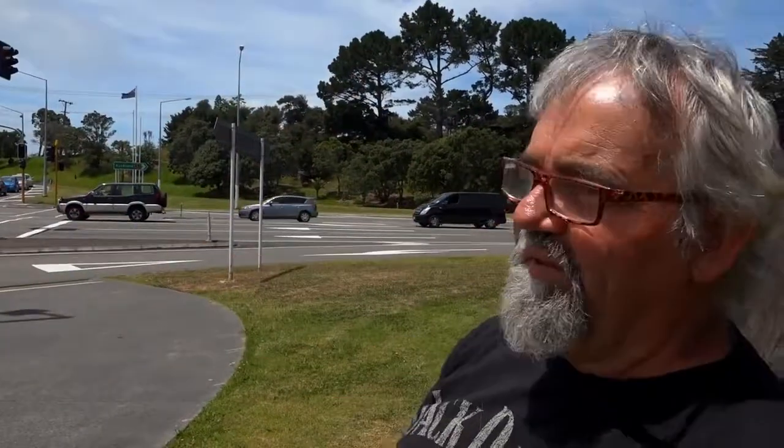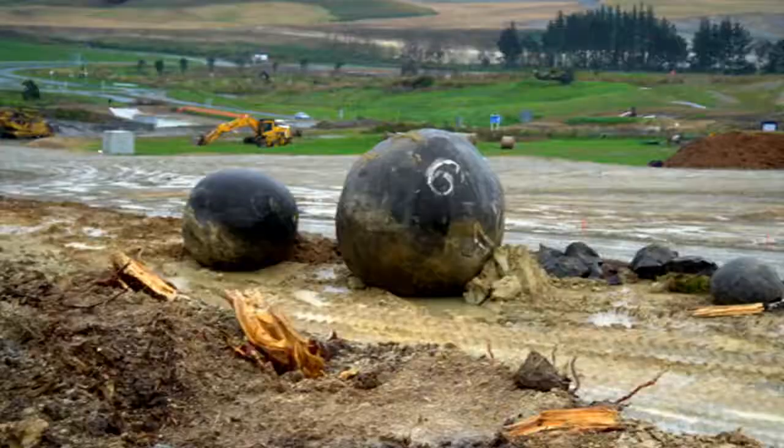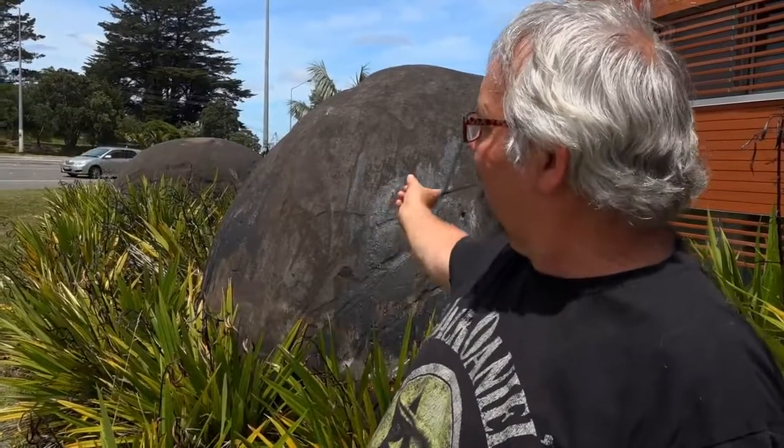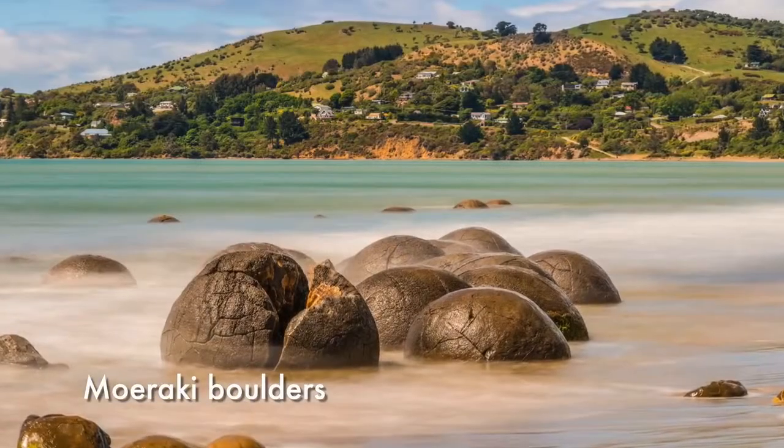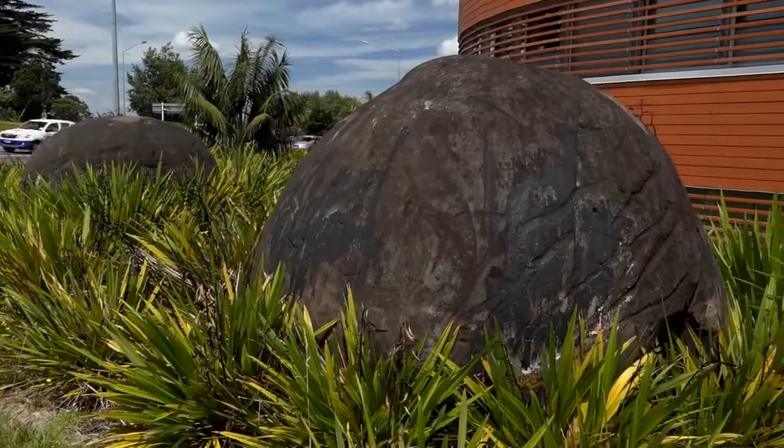We're now at Silverdale. In 1971, there was a great big hill here that the road used to have to wind around. It was decided that they would get rid of the hill and create a big intersection. But as they brought the machines in at the very crown of the hill, they found a cluster of 12 massive concretion boulders right on the top. It was a real enigma because concretion boulders can only naturally form in sea sediments, but these were at the top of a washed clay hill.